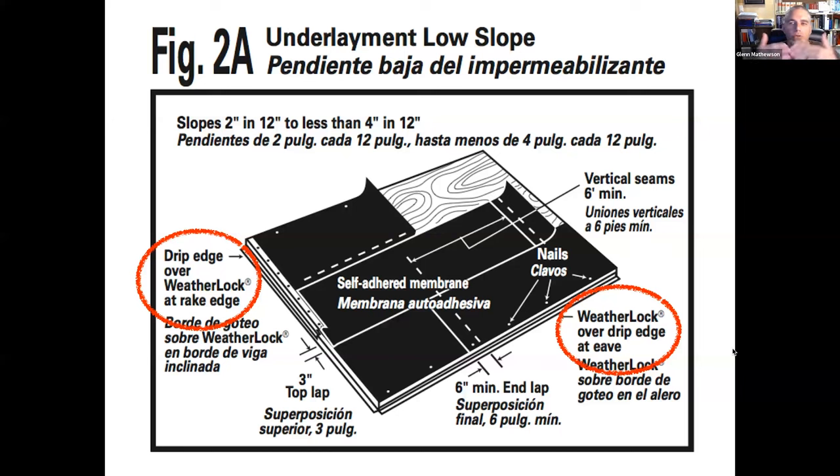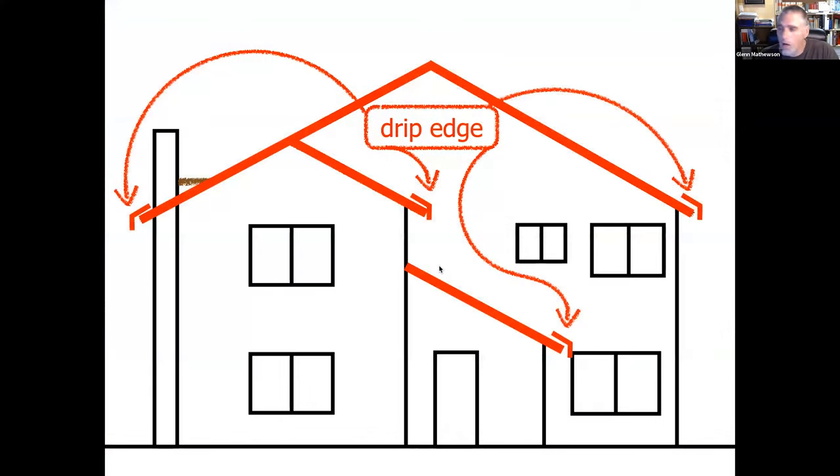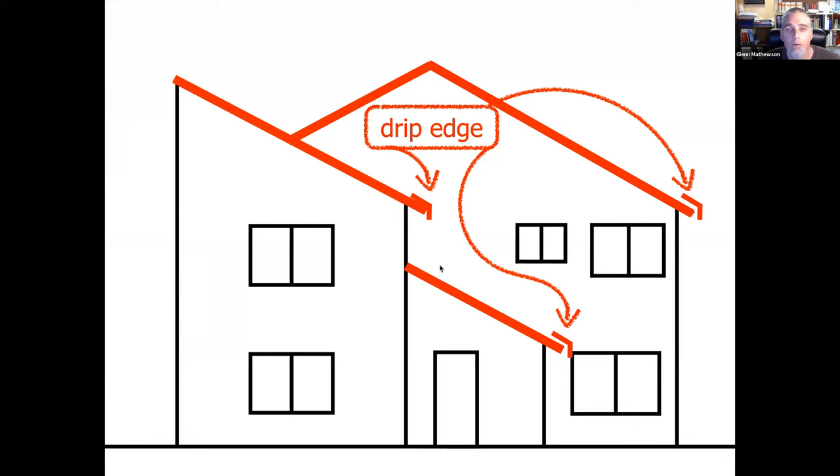Here's a photographic example of a rake edge where there's no edge metal — they came and put metal cladding over deteriorating wood fascia but omitted the drip edge. When you lift the edge of these shingles you can stick your finger completely inside, underneath the underlayment and into the gaps in the fascia. If my finger can get in there, wind-driven rain definitely can.